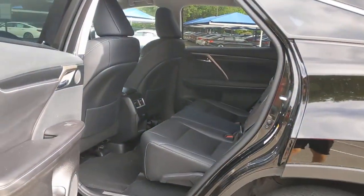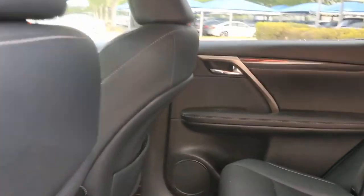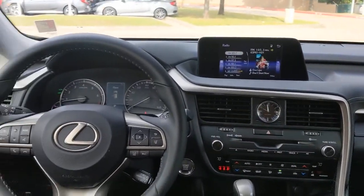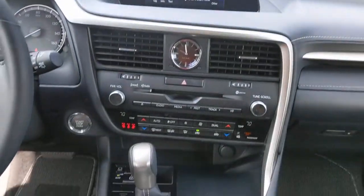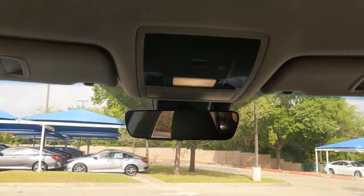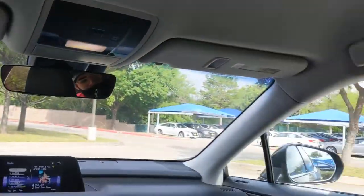These are just some of the great options this vehicle comes with: keyless entry, satellite radio, lane keeping assist, adaptive cruise control, keyless start, power passenger seat, backup camera, heated mirrors, fog lamps, and power liftgate.